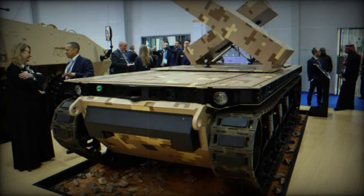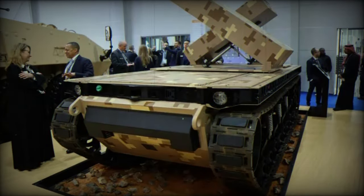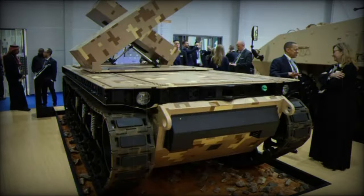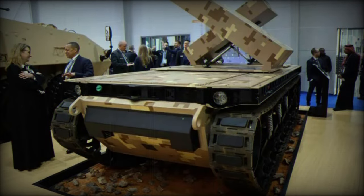The TRX, officially designated as the Tactical Robot E-Experimental, is an unmanned multi-role robotic system with a weight of 10 tons, produced by General Dynamics Land Systems. It has been designed to function in diverse military environments, including urban, desert, and jungle terrains.